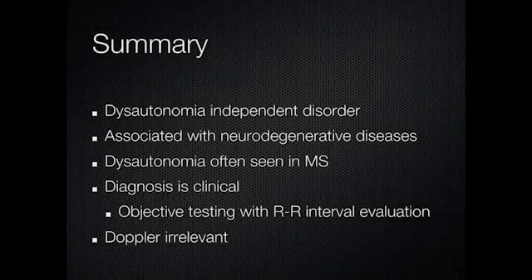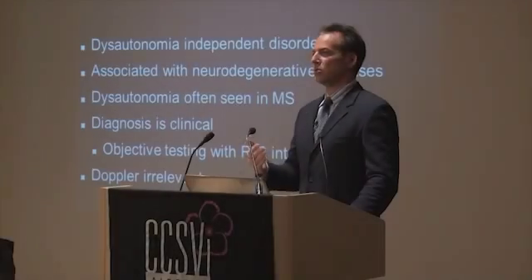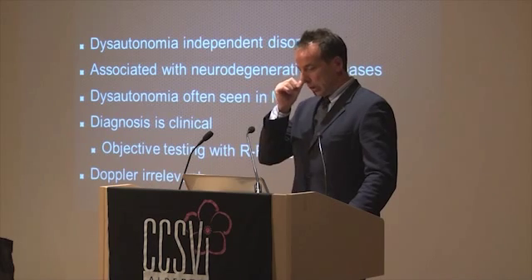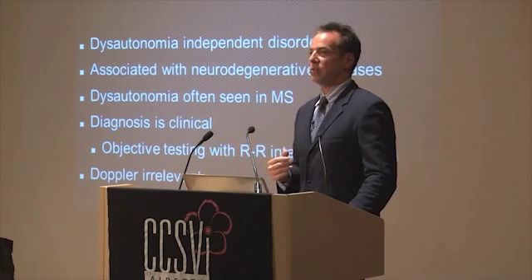To summarize on dysautonomia: it is a distinct disorder that crosses all neurodegenerative disorders. It is well accepted and has been around a long time. Autonomic dysfunction has been studied for several decades, it's known to occur with MS, and it is a clinical diagnosis — we don't have to look at your veins to know whether this applies to you.